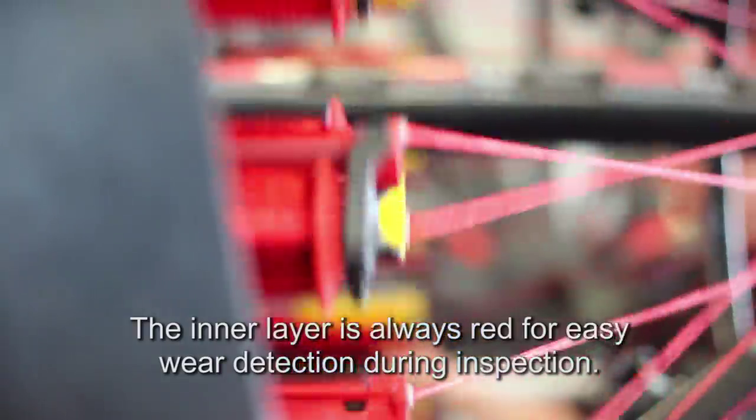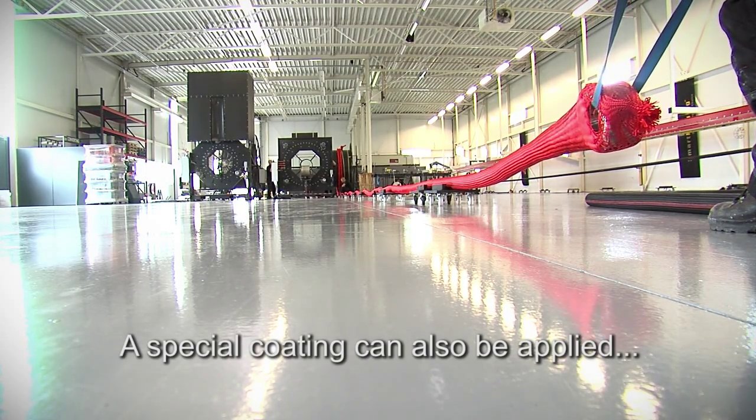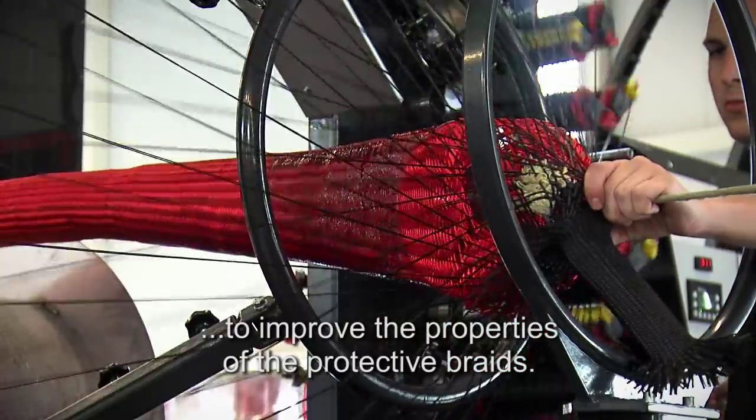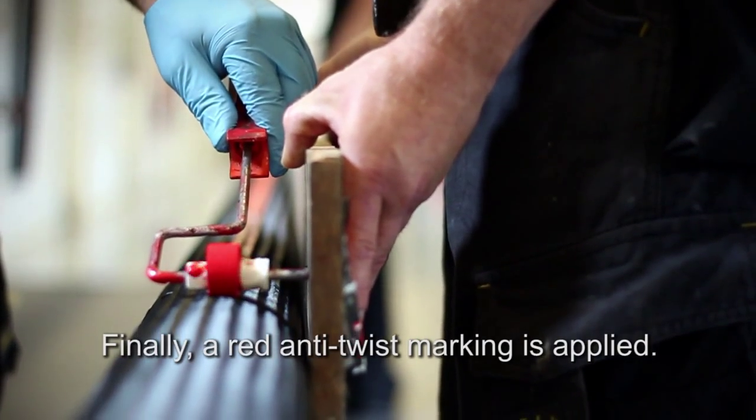The inner layer is always red for easy wear detection during inspection. A special coating can also be applied to improve the properties of the protective braids. Finally, a red anti-twist marking is applied.